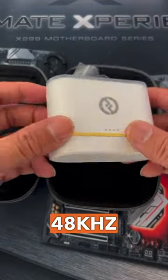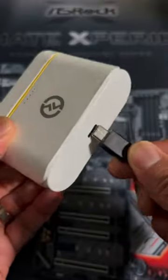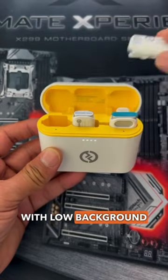Featuring a sample rate of 48kHz and a bit rate of 16 bits, the Lark C1 offers hi-fi quality recordings and captures sounds with incredibly rich detail for a wide range of frequencies. It offers crystal-clear digital audio with low background noise.